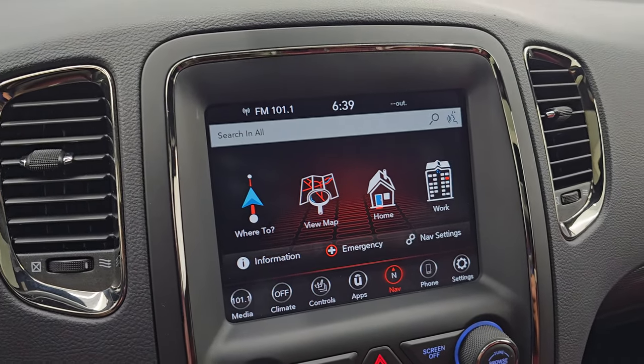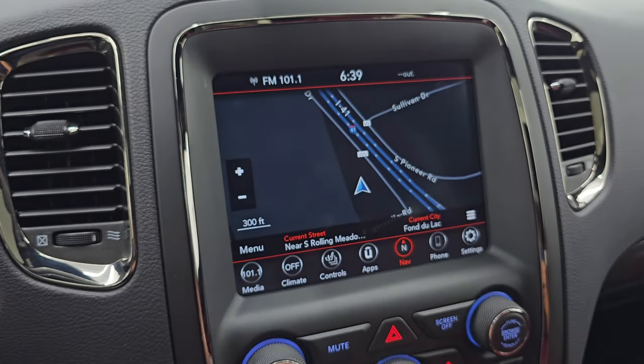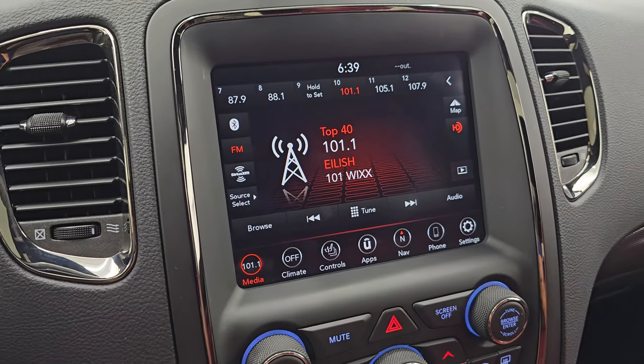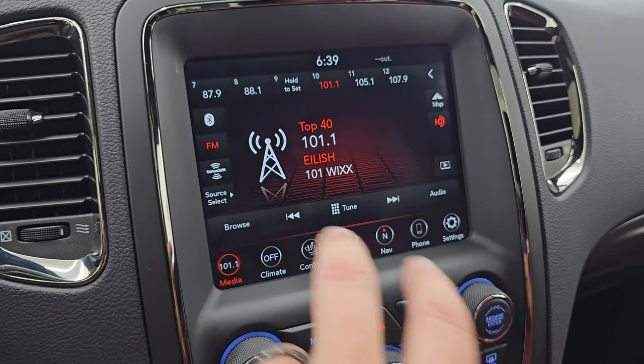You get the 8.4 uConnect radio with the factory navigation system. There's Highway 41 so that is working nicely. Always something you want to check on these 8.4 radios to make sure you're in the right spot on the nav system - otherwise it's not working. This one is working great.